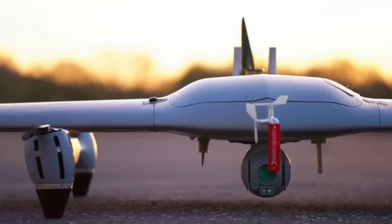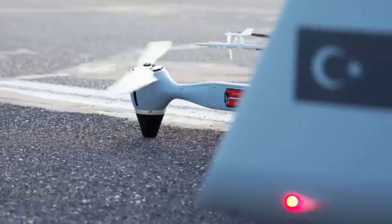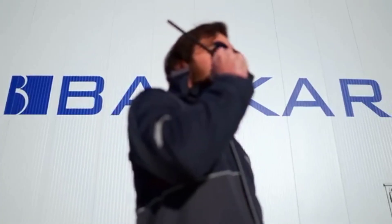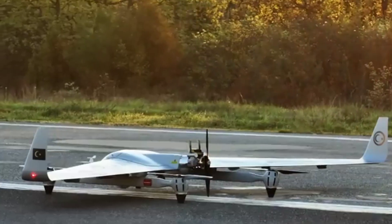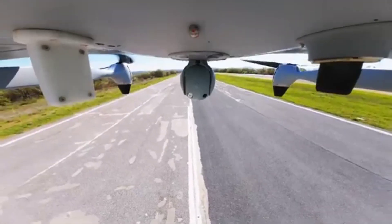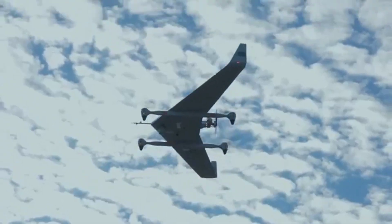Enabling it to operate in areas where conventional drones might falter, once airborne the Kalkan's advanced design truly shines. This hybrid-powered drone combines electric motors for vertical lift with a gasoline engine for extended horizontal flight, granting it the ability to stay in the air for over seven hours. This endurance is crucial for extended missions, where every minute of flight time can be the difference between mission success and failure.